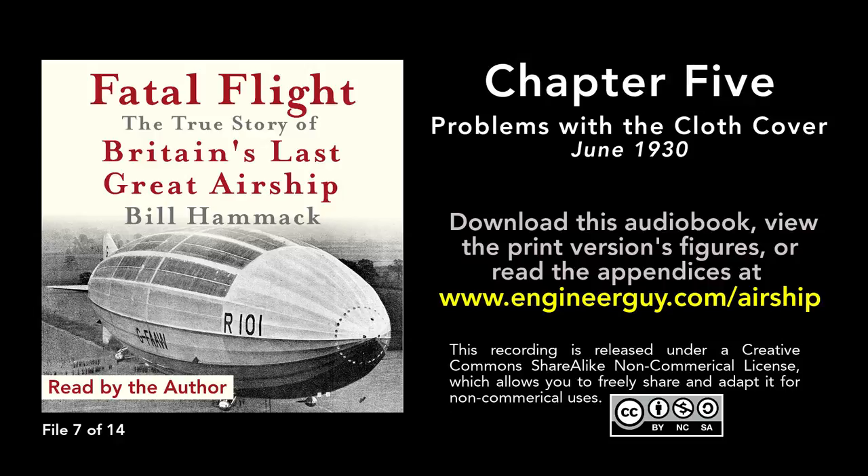Chapter 5: Problems with the Cloth Cover. June 1930. Six months after R101 returned to the shed for the first stage of its refit, Michael Rope, the work's engineering genius, crawled along the top of the airship and scrutinized his cloth cover.